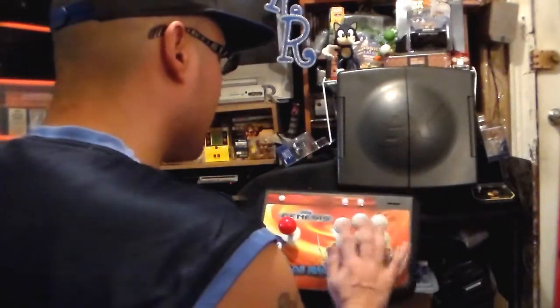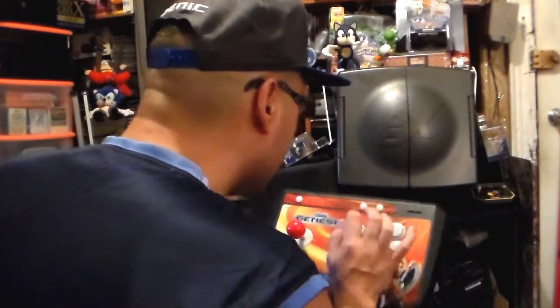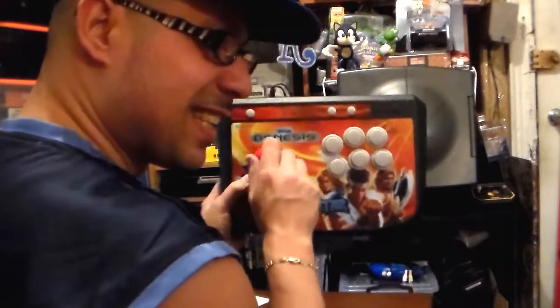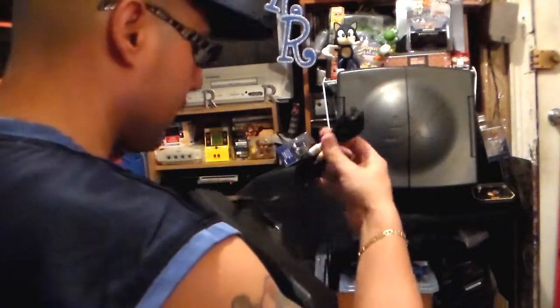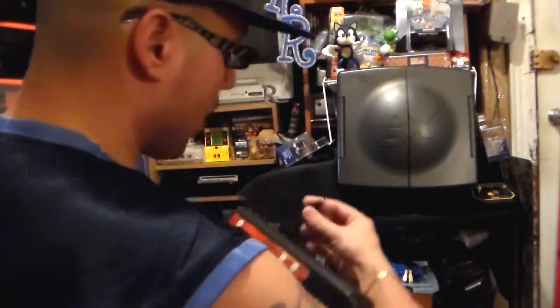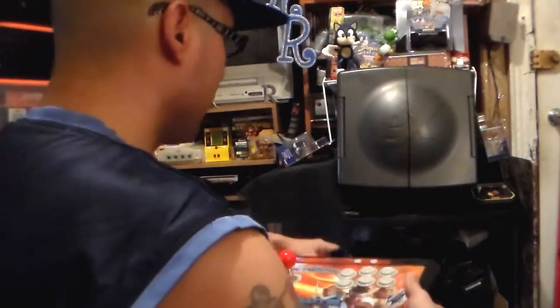You've got six different buttons — ABC and XYZ. You have what looks like the start button, reset button, and the power button. You can hear them clicking on the actual joystick itself. It has the wire in the back to connect it, and this is the wire to connect the power.